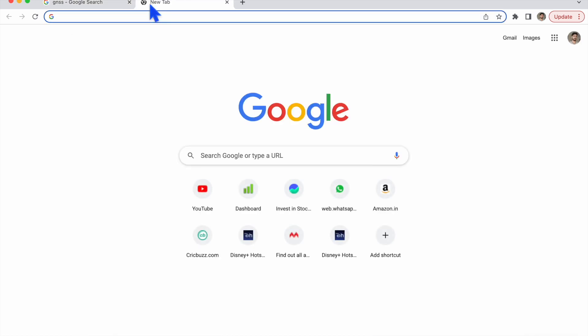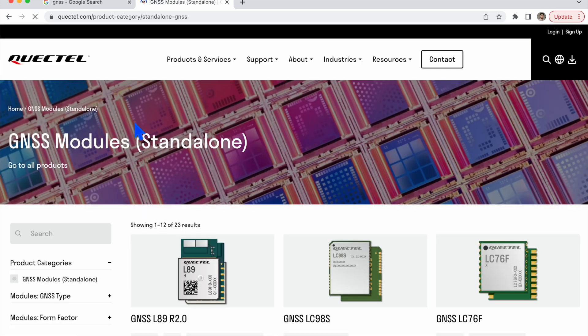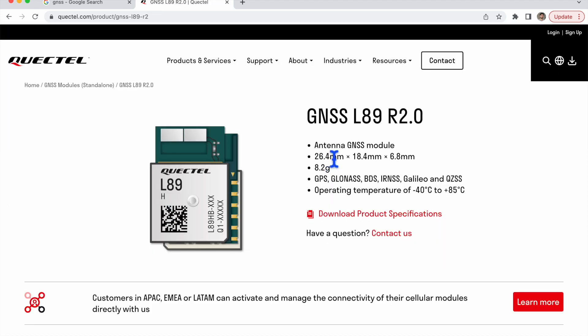Let me open a GNSS module — a Quectel GPS module. I'm opening a random one just to get clarity on what is used there. I'll open the GNSS L89 revision 2.0. Here you can see it is a GNSS module with an antenna; its dimensions are mentioned, how many grams it is, and what positioning services are provided by this module.